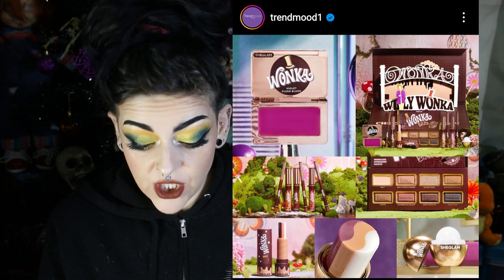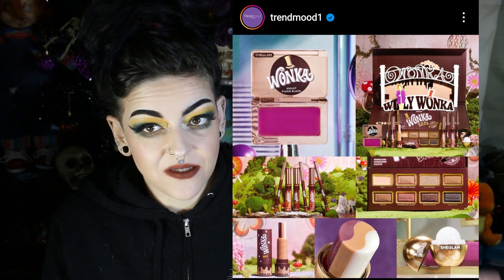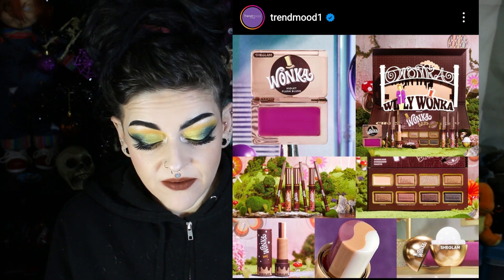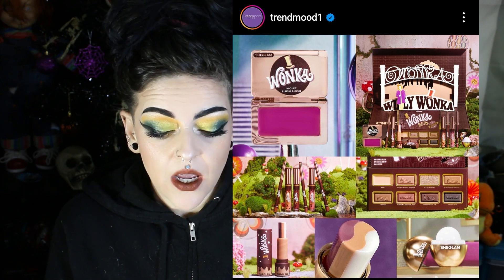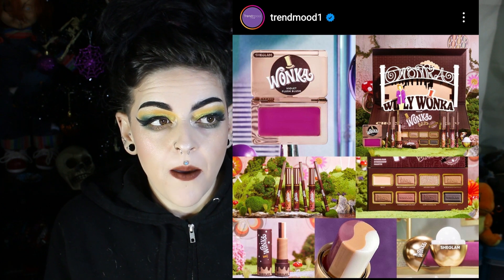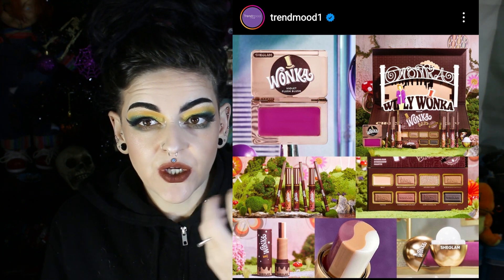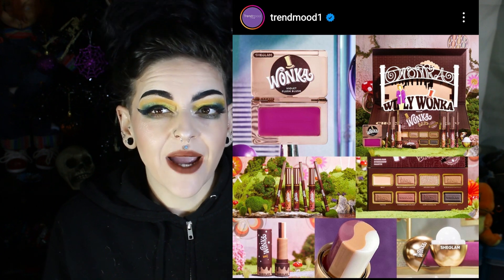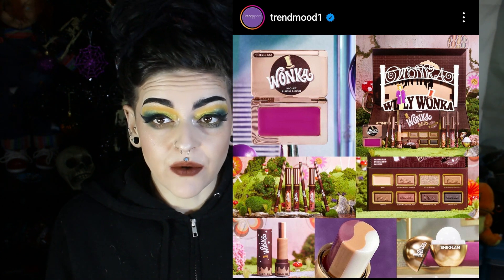The SheGlam Willy Wonka palette and collection looks really pretty, but it's basic and it's all been done before — Two Faced has been doing that, and Makeup Revolution. So it's a big pass for me. I love the idea of a Willy Wonka collection, but I feel like they didn't hit the mark. They could have done a character one — like an Oompa Loompa, or the blueberry scene, or the bubble gum. There were more ideas in that IP they could have explored.